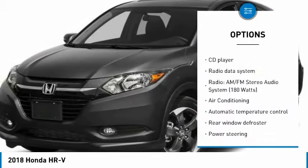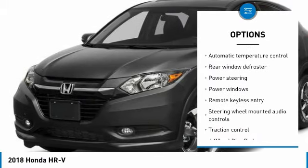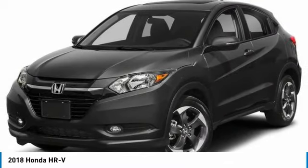Traction control, air conditioning, dual airbags, power steering, four-wheel disc brakes, electronic stability control, security system, fog lights, CD player, trip computer.